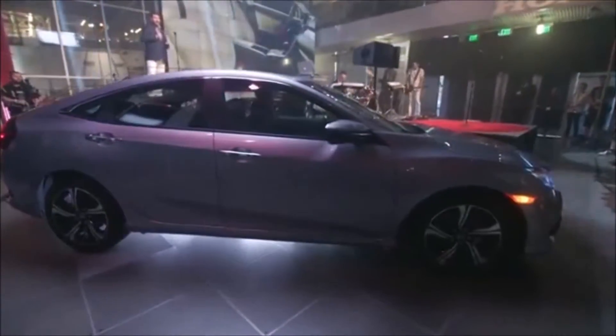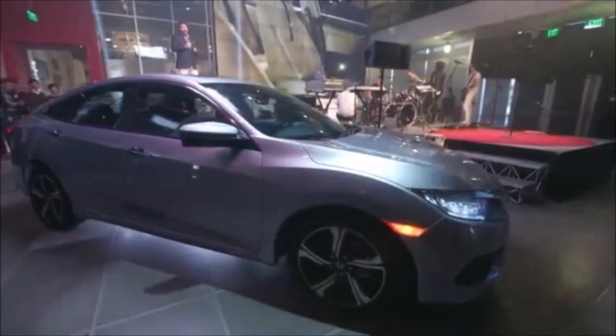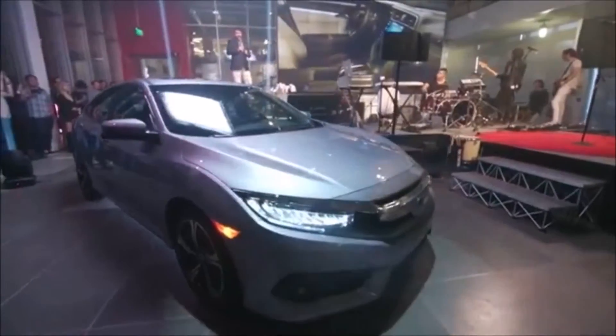Without question, the 10th generation Civic will be, hands down, the most dynamic, most technologically advanced, most refined and stylish Civic we have ever brought to market. It's truly the realization of the power of dreams.